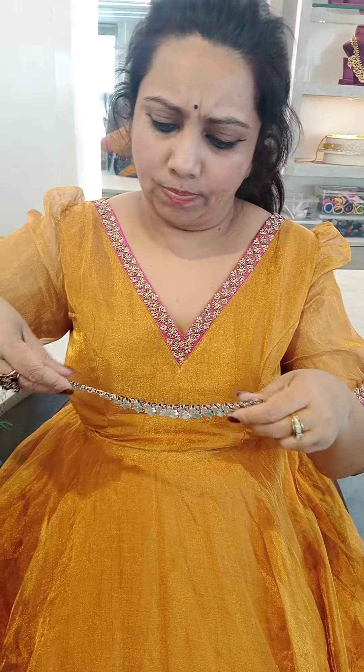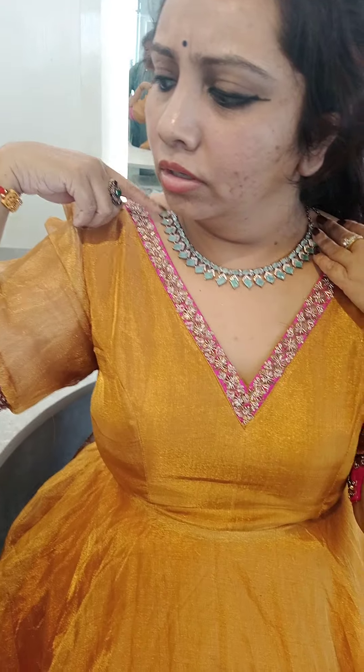How are you? Hi, I am Dean. I am looking at artificial jewelry — a Victorian collection. I am looking at very pretty jewelry.